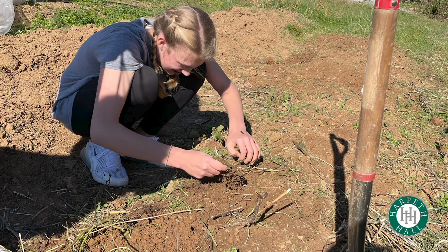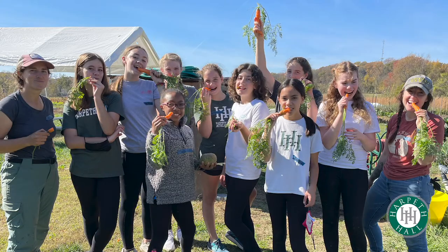In seventh grade we focused on food insecurity, so I went to Mill Ridge Park and my group focused on sorting through weeds, vegetables, and dirt. Then we washed off the vegetables and were able to try some carrots, which were really good.